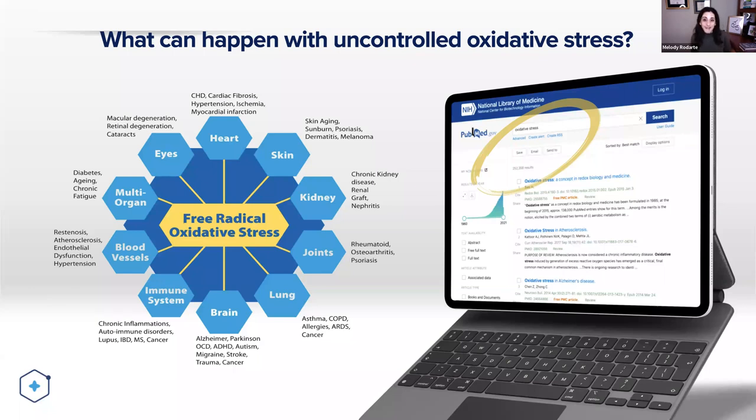For those of you who might be science geeks like we are, if you go to PubMed and type in oxidative stress, you're going to notice the vast amount of studies that are out there for your love of information to read.